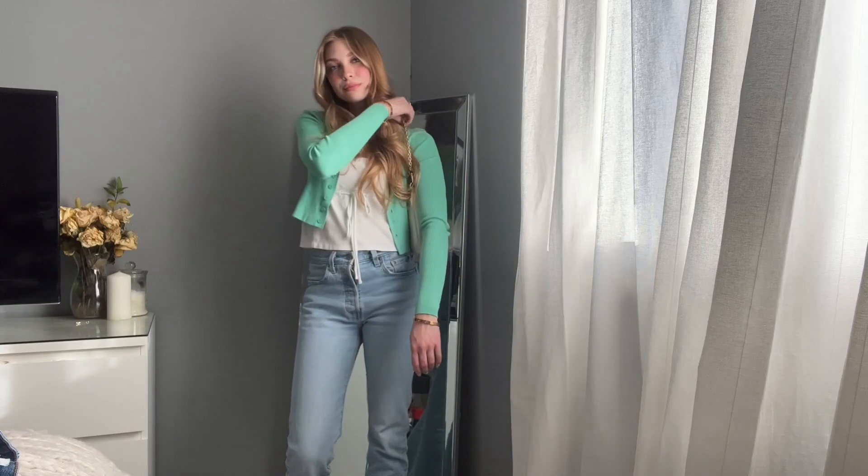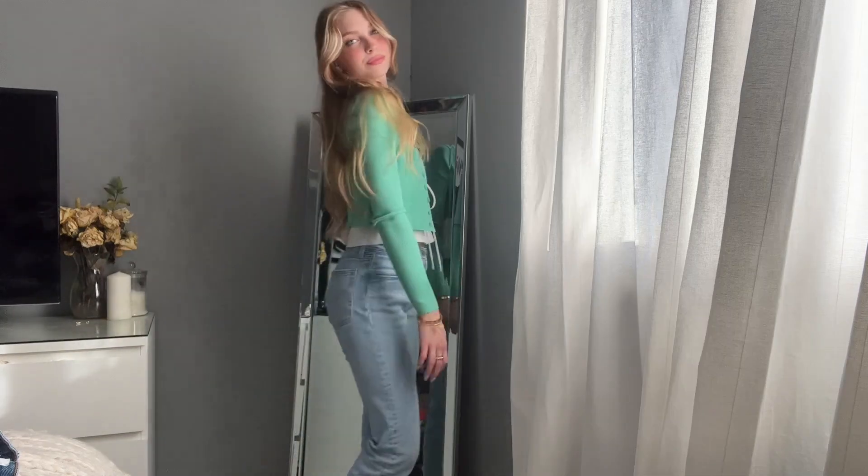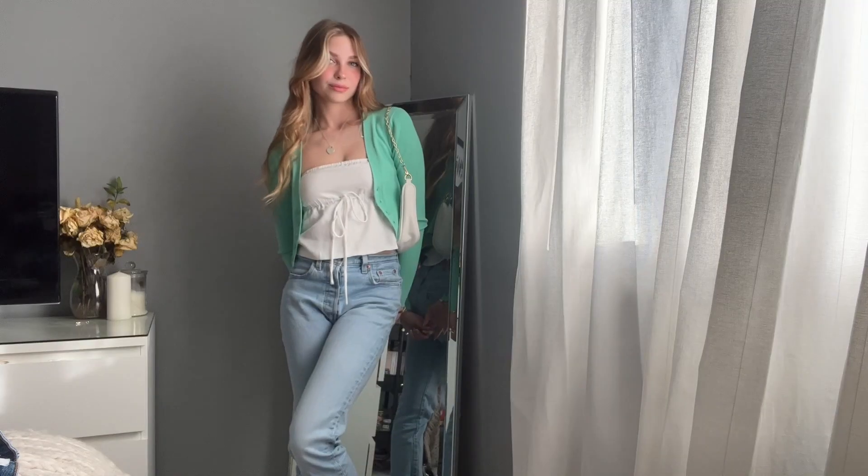The next piece I could not wait to style for spring was this little white top from Tiger Mist. I'm so obsessed with it — it actually comes with a matching skirt, but since it's still kind of cold in Canada, I probably won't be wearing a skirt for a while. I paired it with this green blazer that I love the fit and cut of, and I find it hard to style but absolutely love wearing it in spring. I figured these two pieces could go together and then paired them with my Levi's 501 jeans.